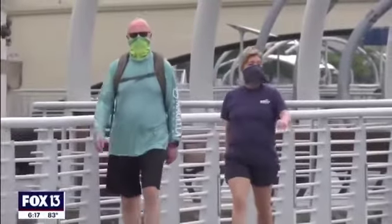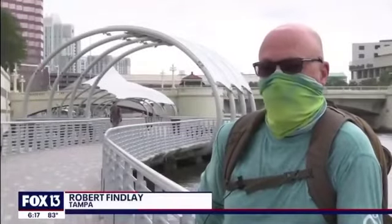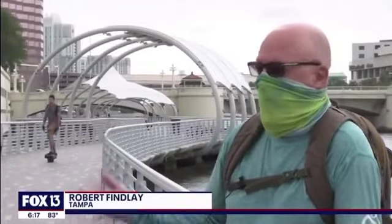I showed the study to one couple on Tampa's Riverwalk who have been wearing masks outdoors. But it certainly makes sense, and I know it was in my mind as we're walking — or we wouldn't be wearing these masks.